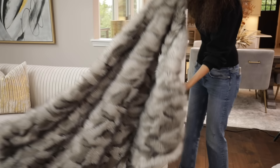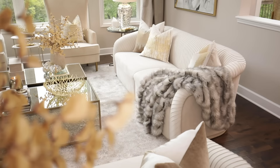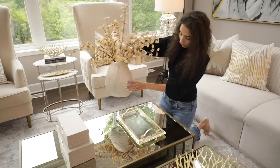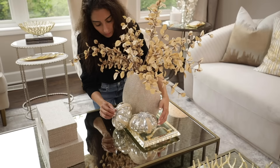Can you really decorate for fall without a throw blanket? This faux fur blanket is the perfect mix of texture and cozy. One thing I love to do is layer my decor to create vignettes throughout my rooms. Here I started with a tray, added a vase filled with faux eucalyptus stems, and finished the look by adding decorative pumpkins.